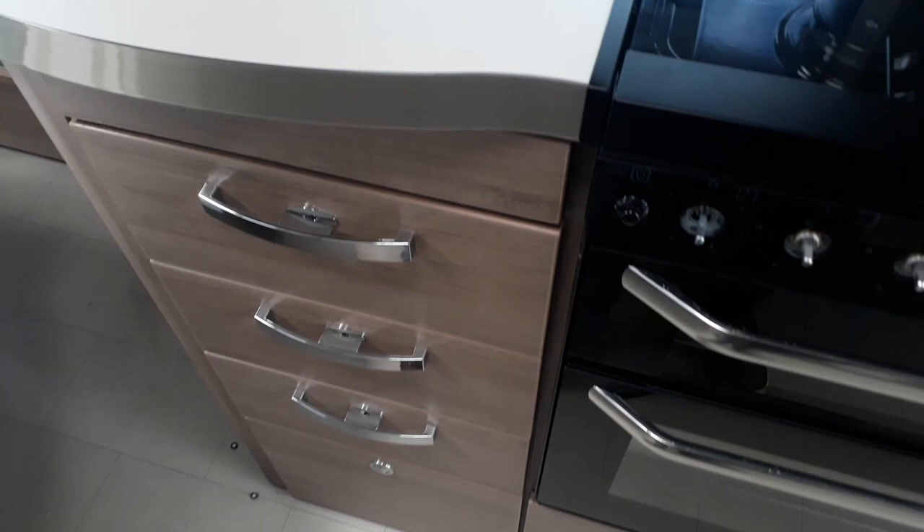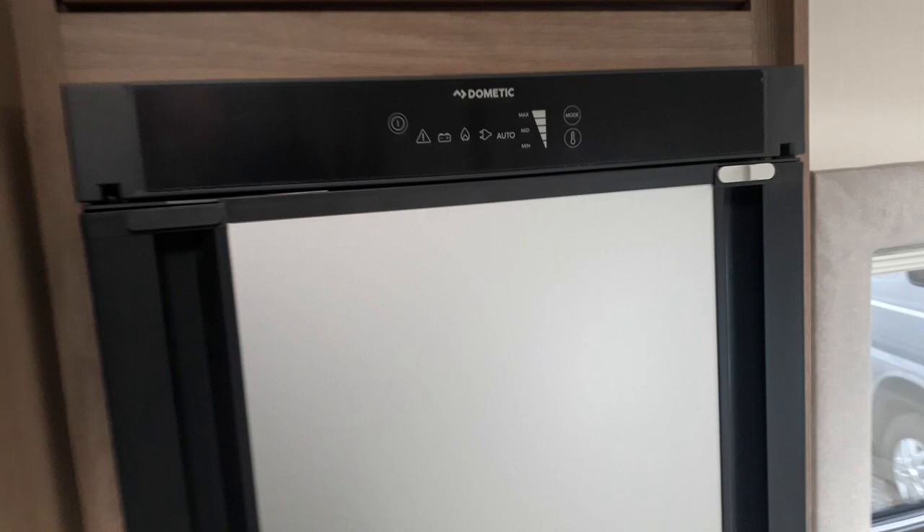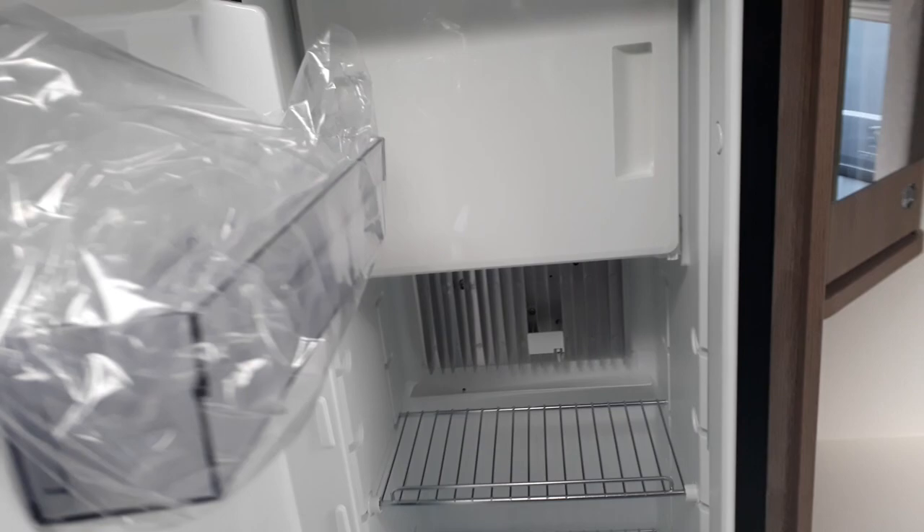Opposite the kitchen is the big slimline fridge freezer — very smart. It's what they call an automatic energy-selecting one: just set it to auto mode and it handles how to run itself. It's a really big fridge freezer that runs off mains when hooked up, off gas when not, and automatically switches to run off the engine when you start driving. The door can apparently be changed to open from either side as it's double-hinged.